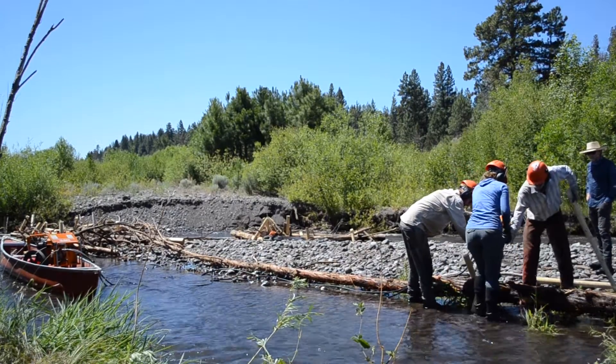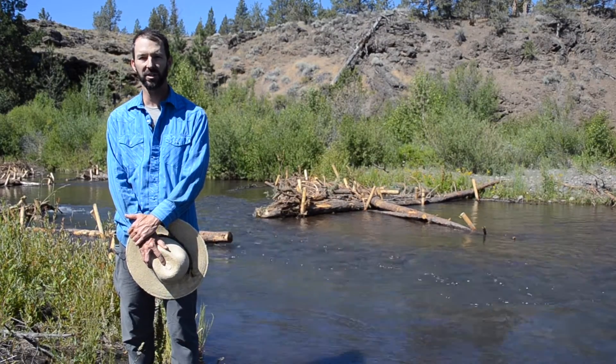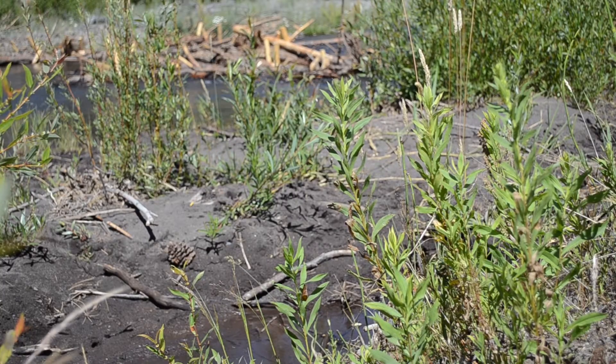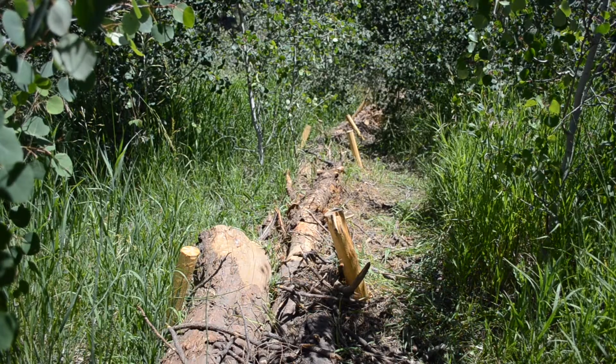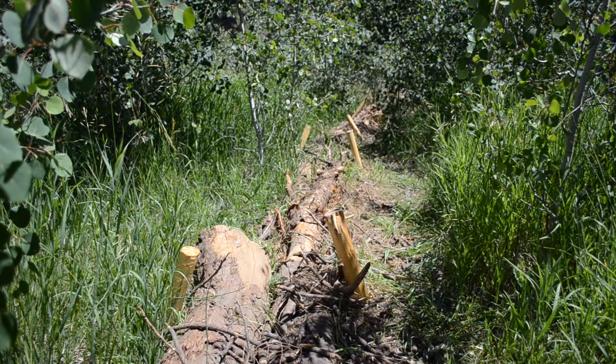These structures are fish habitat enhancement structures and so they add complexity and diversity to the river scape. Out on the floodplain we have beaver dam analogs, BDAs for short, and they are beaver dam mimicking structures.